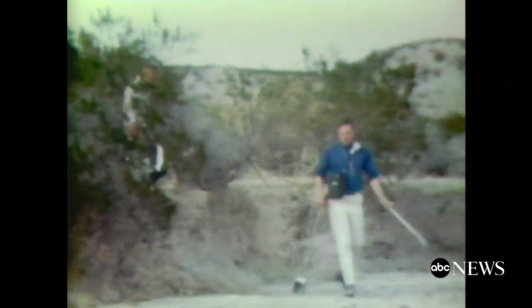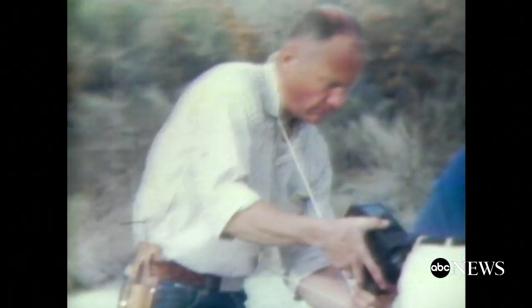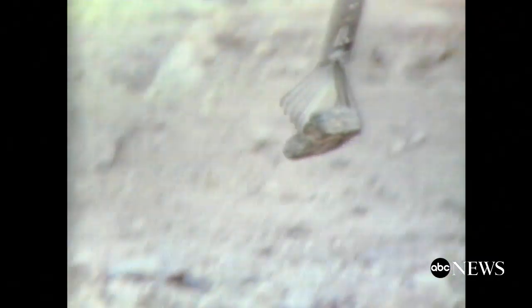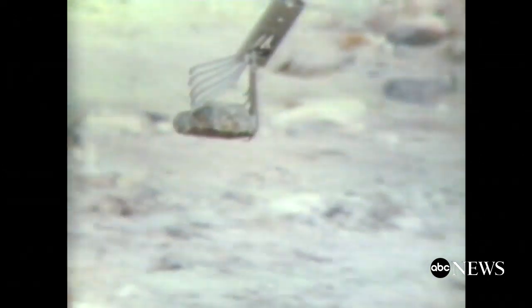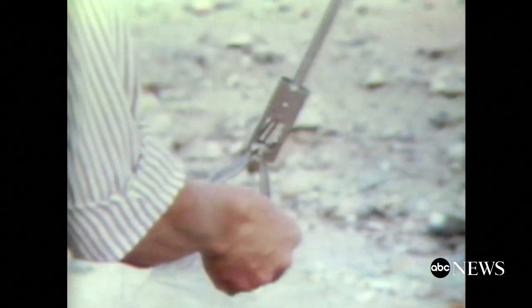The astronauts have been taught geology in the classroom and on field trips, for they must be able to identify different formations and minerals in order to bring back the widest range of moon rock samples. Each of the two astronauts who land on the moon surface will carry geologist tools: a tong, a pick, a scoop, and a 50-pound sample bag.